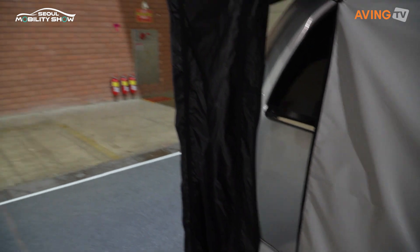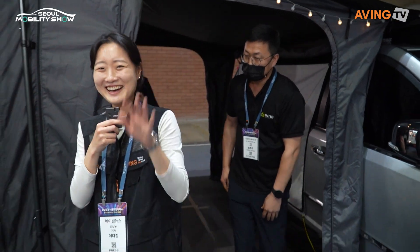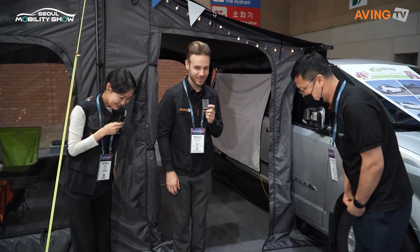Let's go! I really love this. It's a complete setup for camping. Thank you so much. Bye.